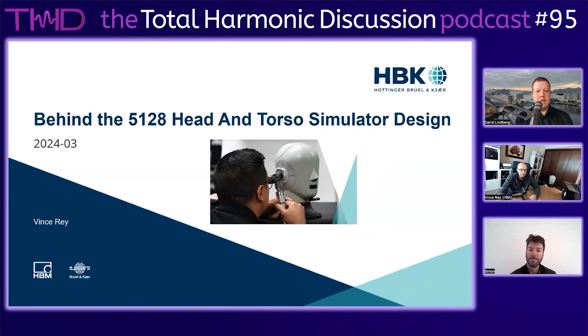This presentation is about the design behind the 5128. I want to show you the journey and all the engineering work we've done to design this new 5128. It's been quite a great success worldwide - a lot of companies have purchased these head and torso simulators. I want to show you all the steps we took to come up with that design.